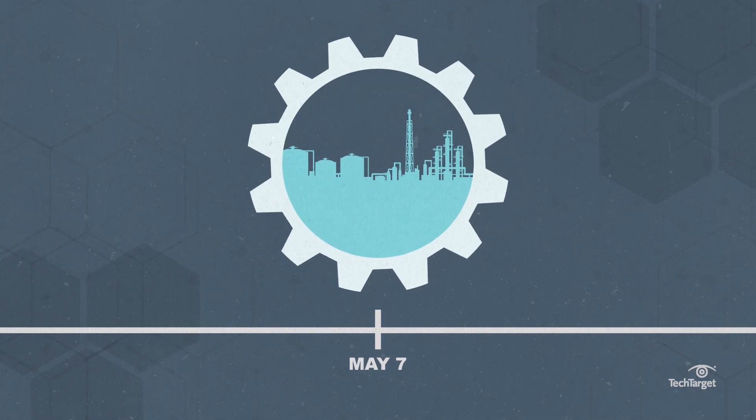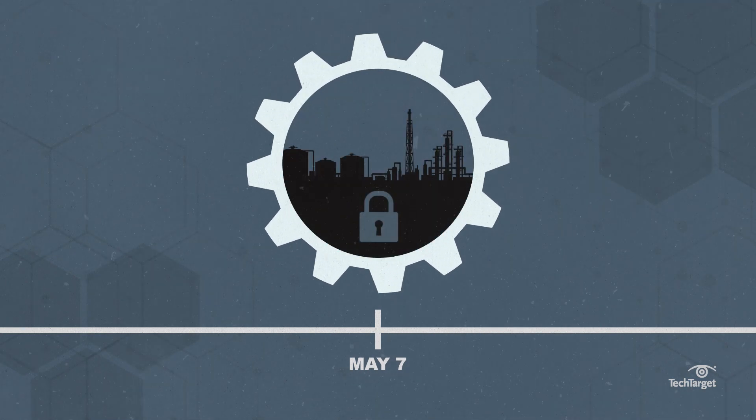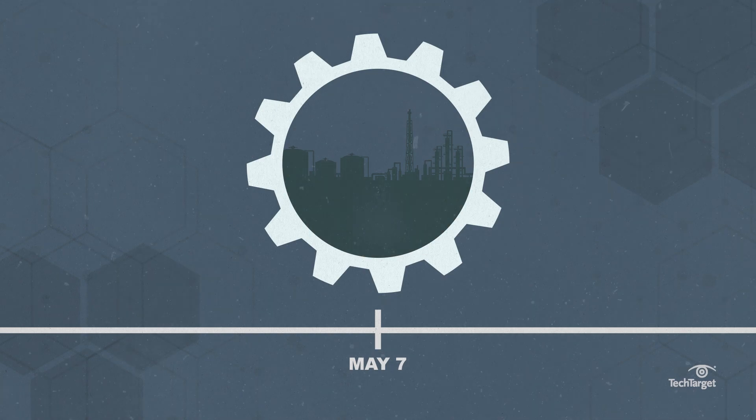On May 7th, the ransomware attack began and the pipeline operations ceased. Attackers demanded a ransom of 75 bitcoins worth $4.4 million, which Colonial Pipeline paid to regain access to their systems.